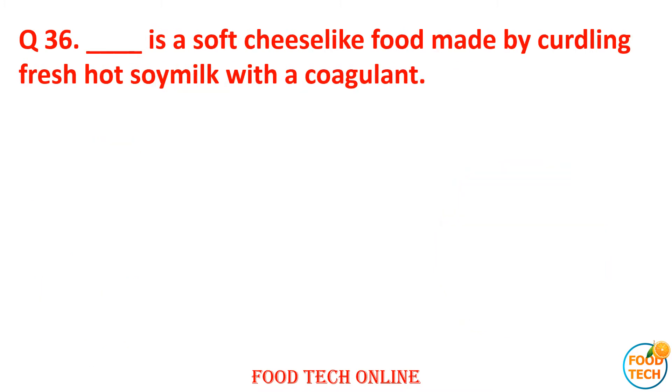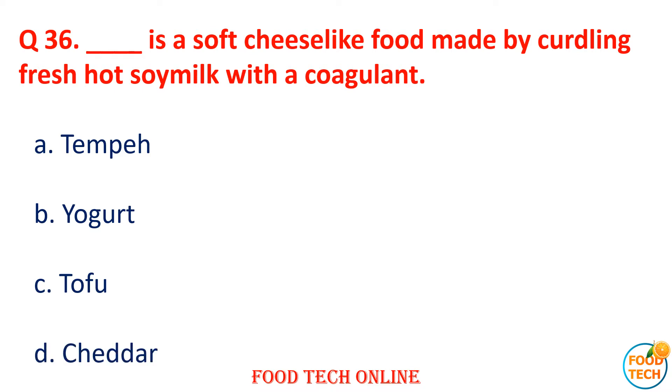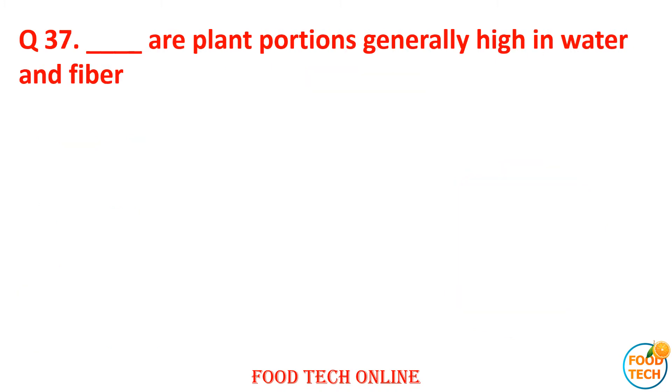Question 36: Dash is a soft cheese-like food made by curdling fresh hot soy milk with a coagulant. A. Tempeh, B. Yogurt, C. Tofu, D. Cheddar. Answer: C. Tofu.